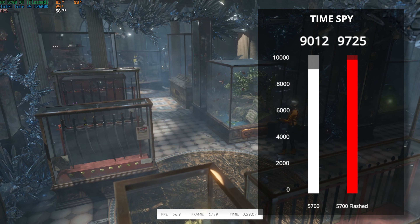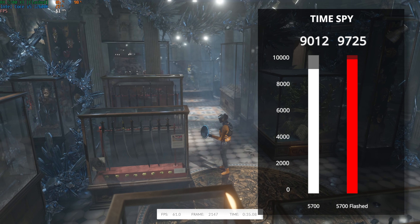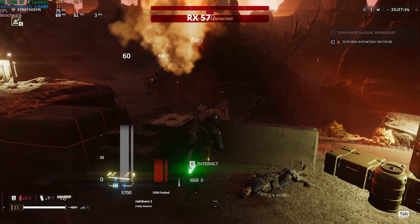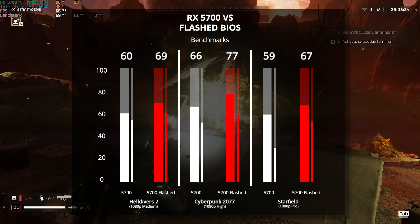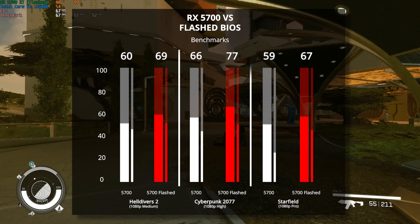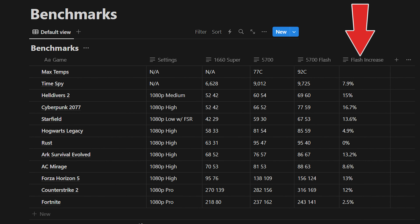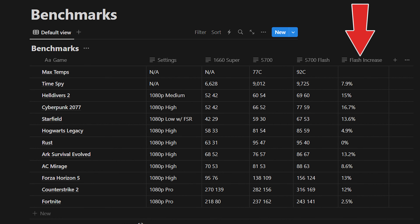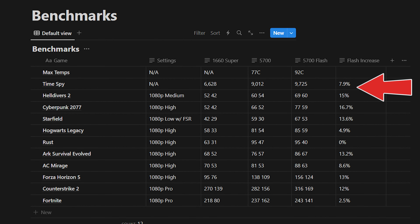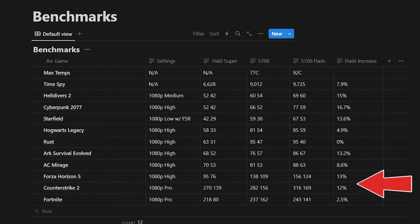Starting with 3DMark's TimeSpy, which is the most consistent benchmark we can run, we got a solid 7.9% increase out of our 5700 with the custom BIOS. For reference, this is a massive 46.7% improvement over the 1660 Super. For Helldivers 2 we got an incredible 15% boost over the stock firmware, Cyberpunk got a 16.7% uplift, and even Starfield got a 13.6% boost. Here's the Notion database screenshot of all the benchmarks we ran — the right column indicates how much average FPS increase we got with the custom BIOS over stock settings of the 5700. Other than Rust, which completely flatlined for whatever reason, every game got anywhere between 5% to 17% lift, which is pretty crazy considering this is literally free FPS.